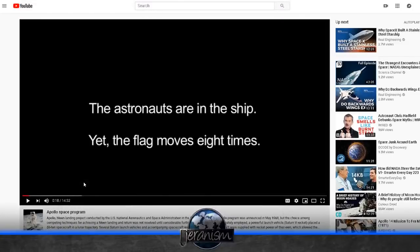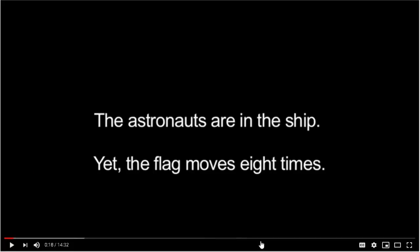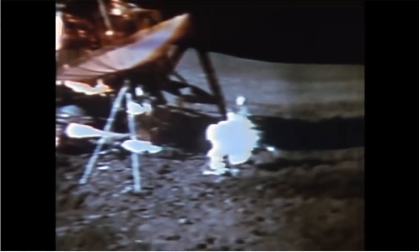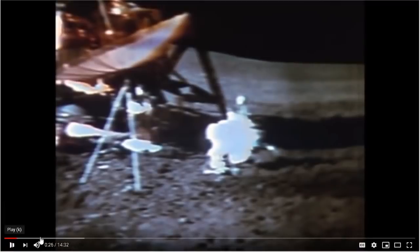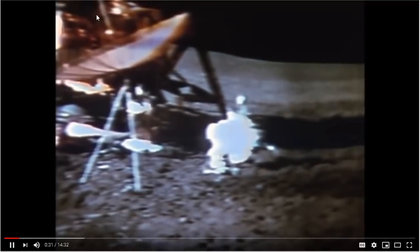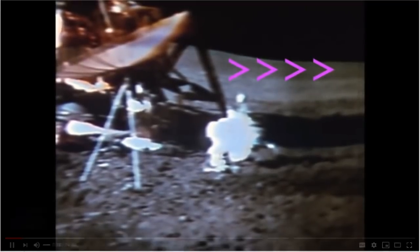Let's watch this video from a channel called Moon Fakery — and I think one of the first clues is that it's called Moon Fakery, meaning they've got a conclusion they're promoting and they're going to find ways to say this is fake. This is 'The Hidden Flag' by Jeff Windsor. He's done some great work. This is Apollo 14. The astronauts have just completed their second excursion on the moon during EVA-2, so they're in the craft, and in the upper right-hand corner of your picture you're going to see the flag move eight times.